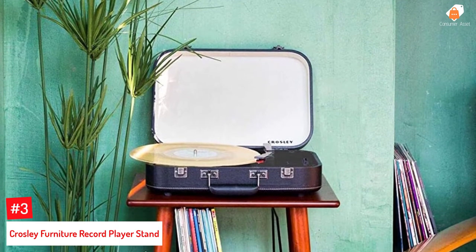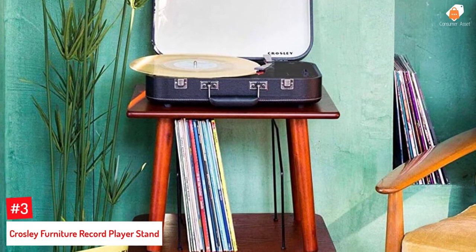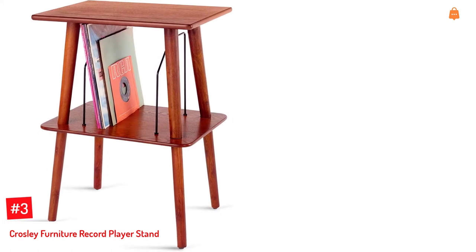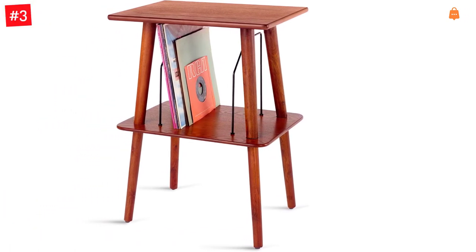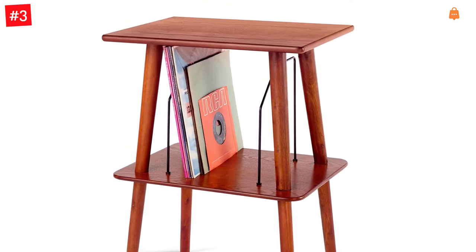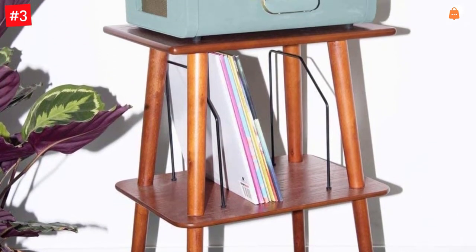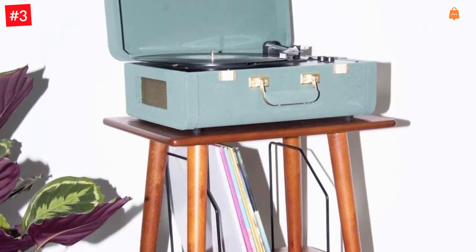Number 3: Crosley Manchester Entertainment Center Stand. This turntable stand can be used to store all your vinyl records and the record player. The stand is manufactured from handcrafted hardwoods and veneers and is available in four different color options. It offers a designated slot for storing up to 20 records, with decorative wire record slots for vinyl record storage. Also available as the Crosley Manchester Turntable Stand with wire record storage in Paprika.